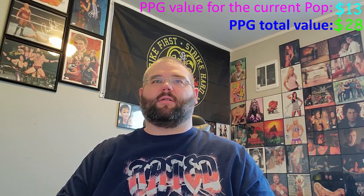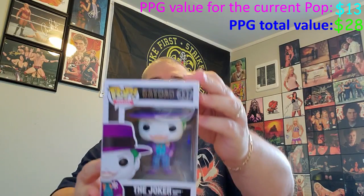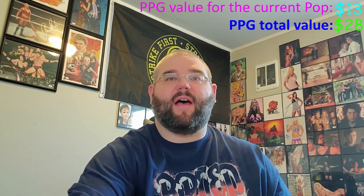So no big hits yet, but nothing terrible either — no $6 pops yet. Let's cross our fingers. We're down five bucks from what we paid, so we need this one to be worth about $20 for us to at least break even on this venture. Let's get this open. Three, two, one. Okay, so we got a Batman pop — that is the Joker from what looks like the original Batman movie, so that's the Jack Nicholson one. Again, this is a 2020 pop, so it's new, and probably not going to have a ton of value to it.